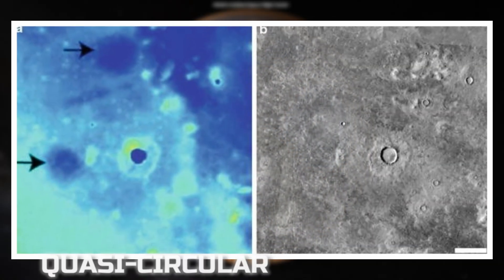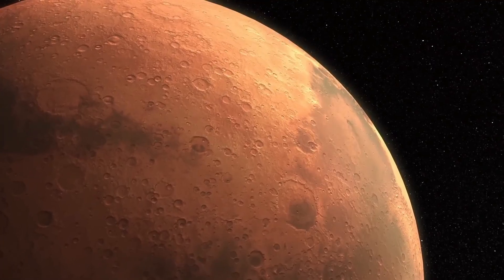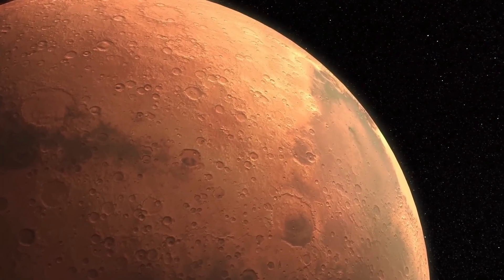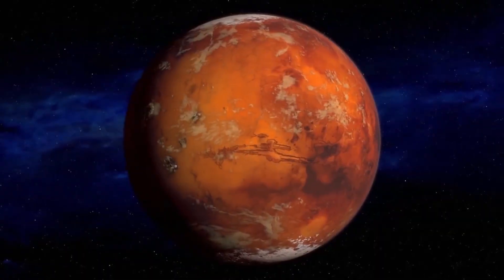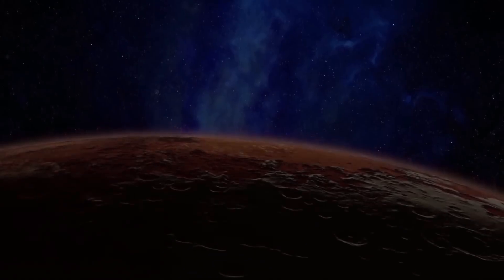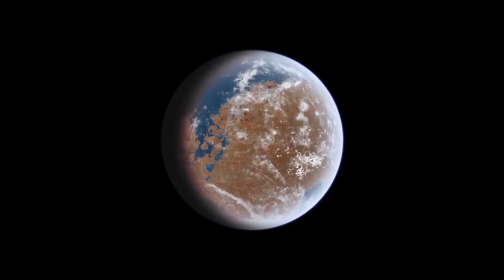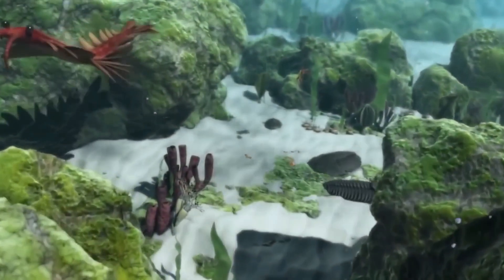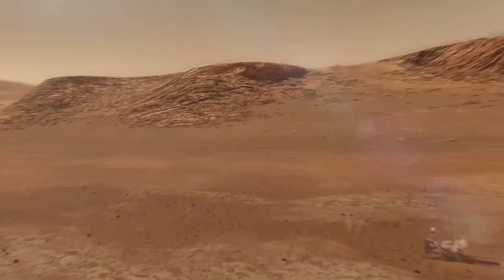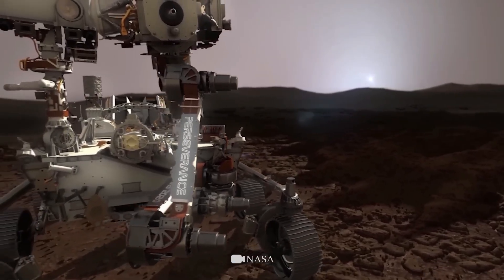NASA has also identified quasi-circular depressions (QCDs) on Mars, which are likely derelict impact craters from the period of heavy bombardment. These structures are now covered by younger deposits, making them difficult to see with traditional imaging methods. By using laser altimeters and radar sounders, scientists have been able to uncover these hidden features and learn more about the planet's past. These discoveries have led scientists to believe that Mars may have been habitable in the past and have motivated extensive research on the red planet in the hopes of finding evidence of past or present life.